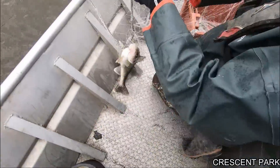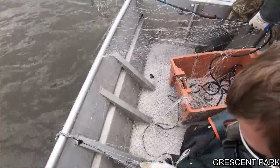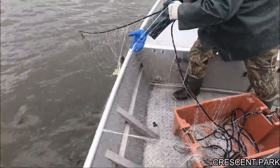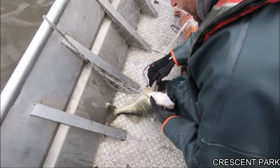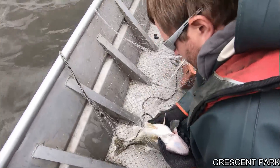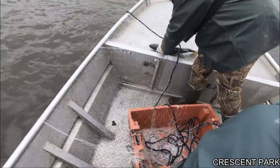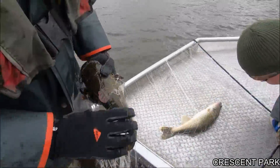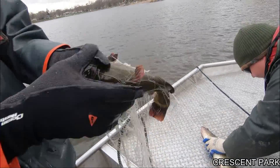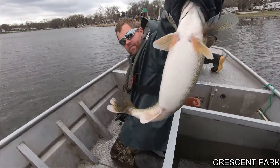A couple walleyes. Go ahead and pull that one up on the deck, Tyler, and grab that one out. God dang, that's a nice fish. Holy cow, yeah, look at that — nice fish. That's a pretty nice walleye. And a monster bullhead — look at that thing. Healthy looking fish.